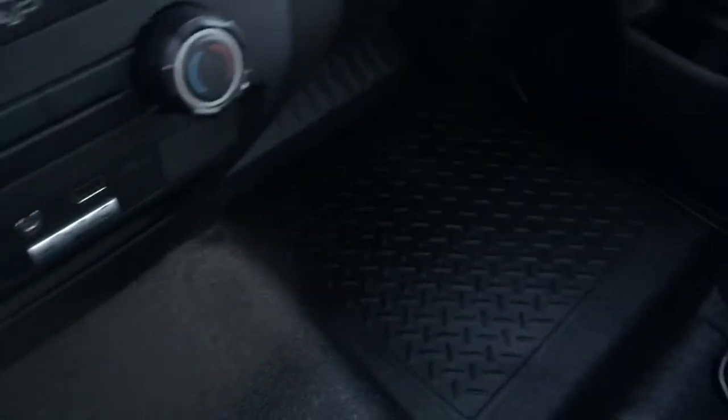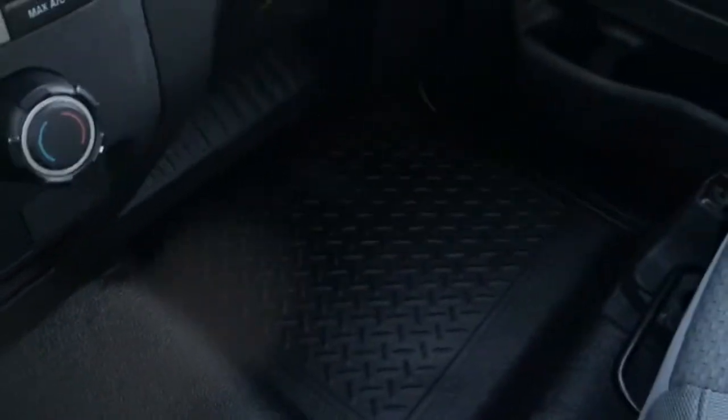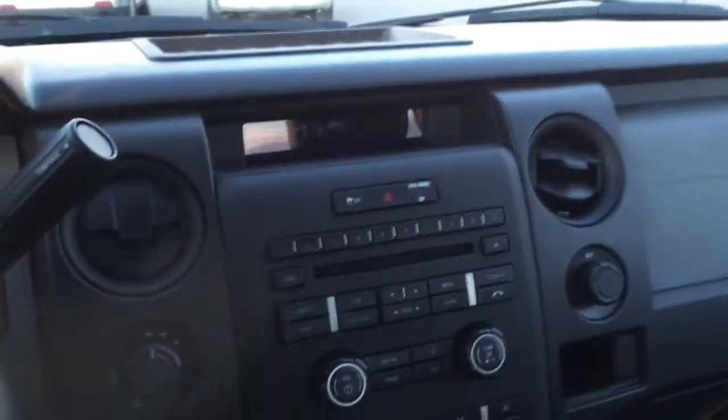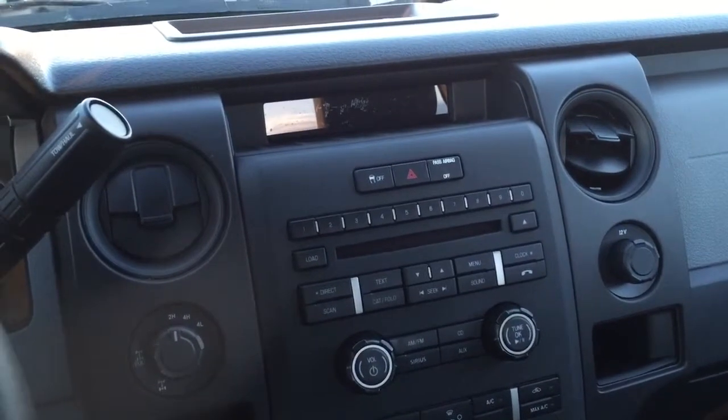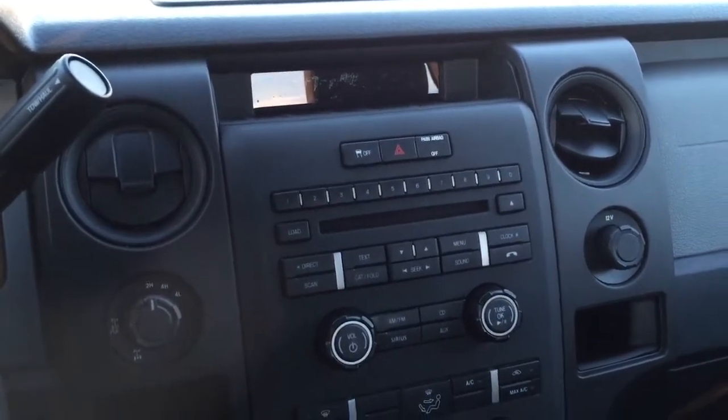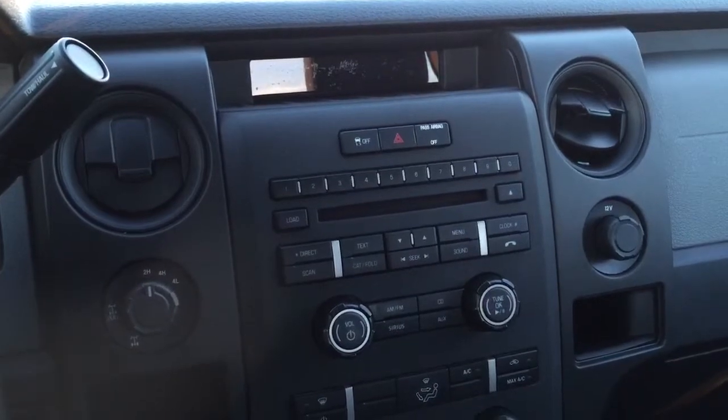Nothing wrong with the seats, and the headliner is nice and clean as well. The floor has vinyl covering instead of carpet, and it's in good shape — no tears, no rips, no stains. So there you have it: this is our 2013 F-150 STX model, 5.0 liter V8, with 58,000 kilometers.